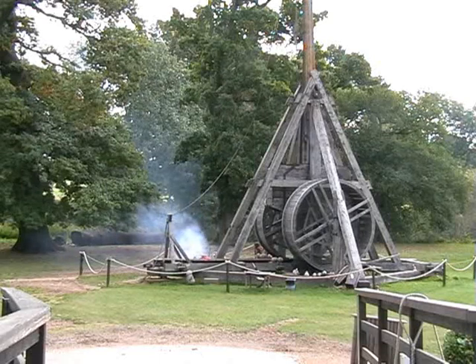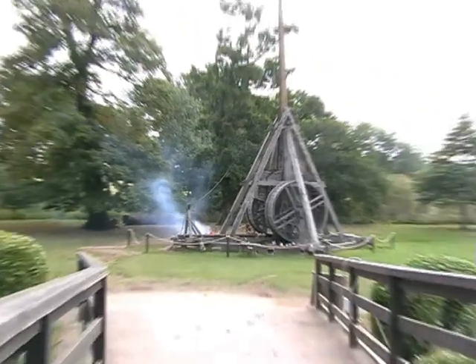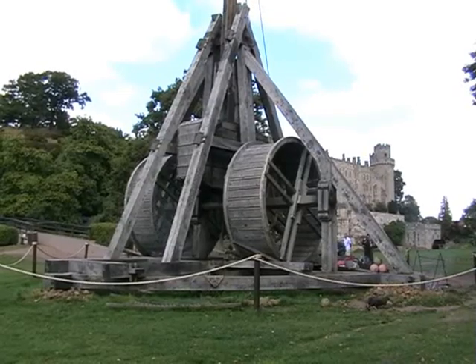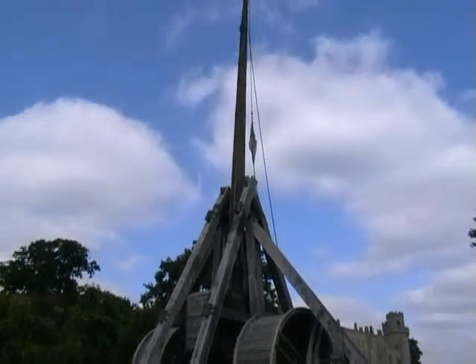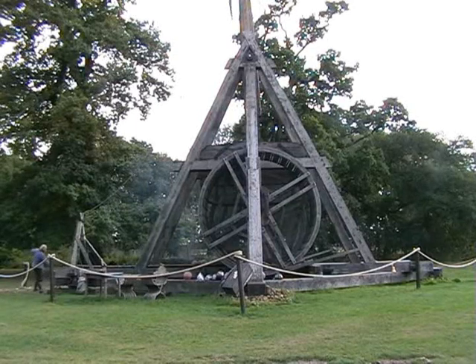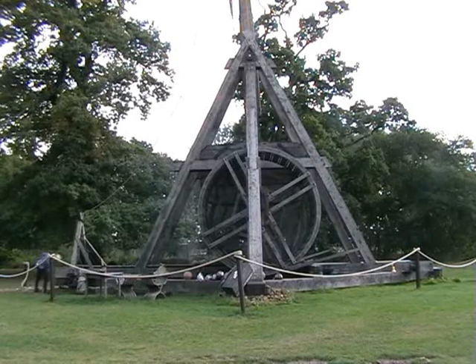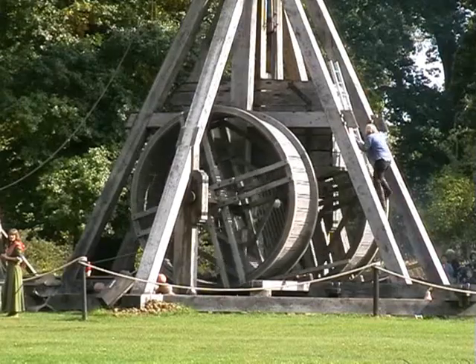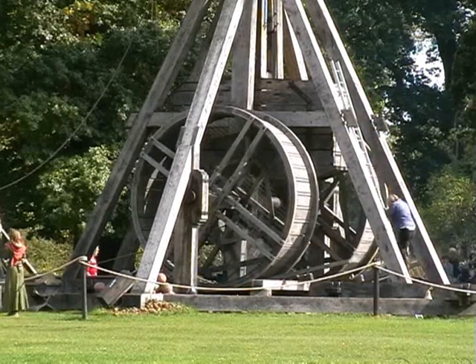The Warwick Castle Trebuchet, built in 2005, is fired on a daily basis throughout the season. It is reputed to be the largest siege engine of its type in the world, standing 18 metres tall and weighing a staggering 22 tonnes. It's made up of 300 individual components and usually fires a round of 15 kilos in weight at a speed of up to 150 miles an hour, though it's actually capable of firing a round 10 times this.